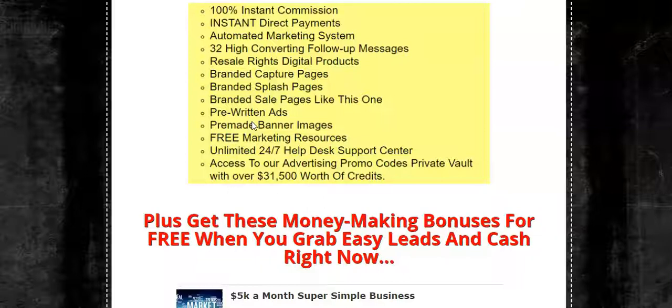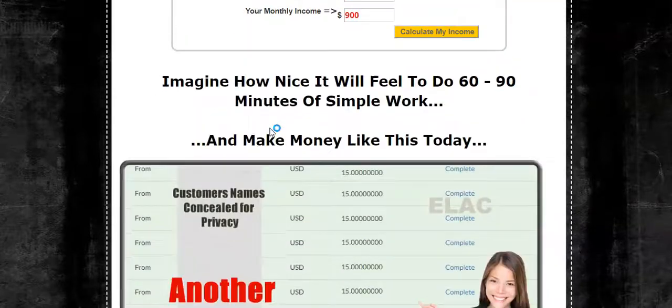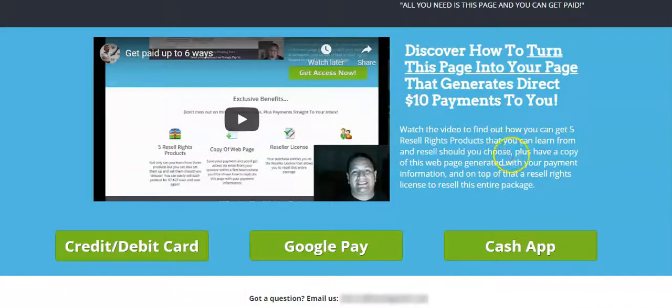Those commissions are 100% instant with no monthly fee — it costs $15 one time, and then you're able to collect unlimited $15 commissions. There are sales pages, capture pages, and splash pages — basically a done-for-you list building system. Your customers scroll down and see the payment options: you can get paid four different ways instantly — Scroll, Cash App, Google Pay, and Coin Payments, which allows you to collect any type of cryptocurrency you want.